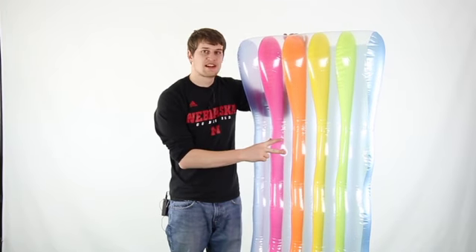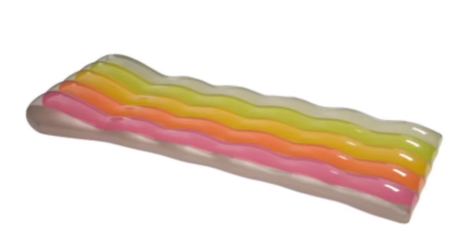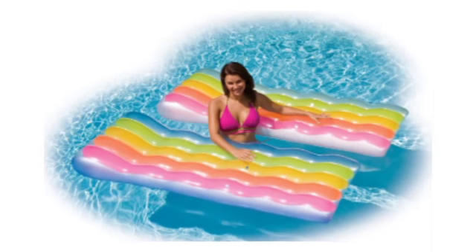Hey what's up guys, today I'm here to show you this Intex inflatable pool lounge. This lounge is over 6 feet long and is large enough to comfortably fit an adult. It's great for lakes, rivers, pools, or at the beach, and it's built with durable 10 gauge vinyl.